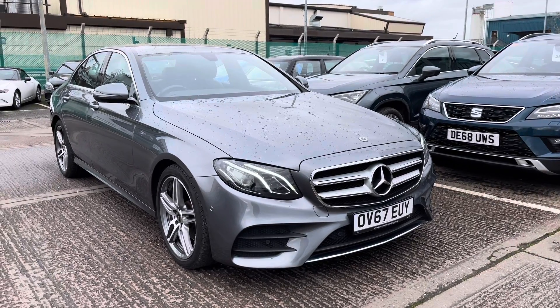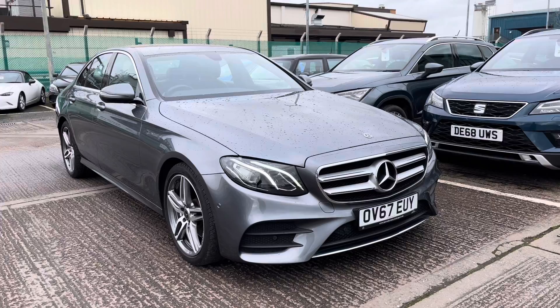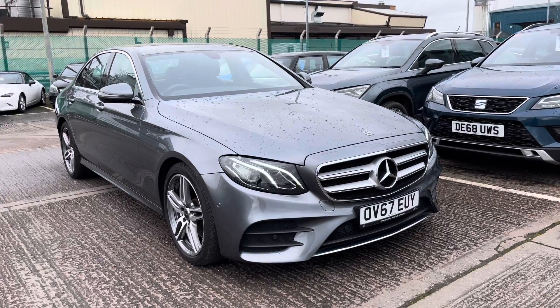Hi, welcome to Crucet. My name is Imogen and I'm going to take you on a 360 walk-around tour of this used vehicle currently for sale at Crucet.